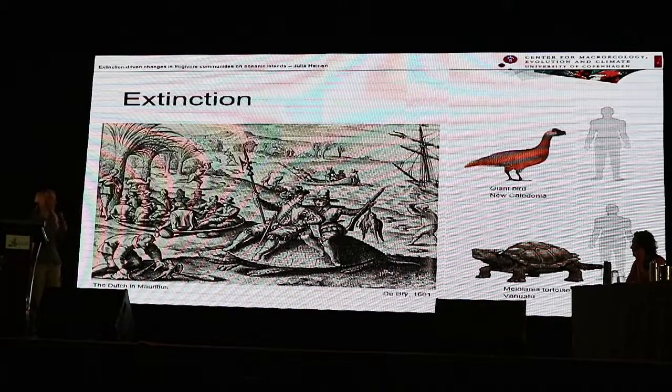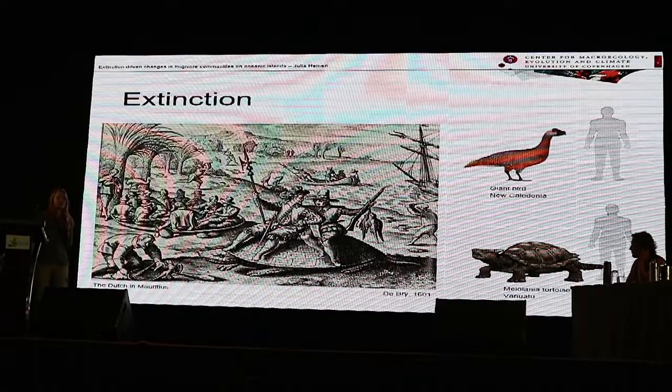These people brought along their ship rats and other invasive species, and they really liked to hunt. For example, when the people of Vanuatu hunted the Meiolania tortoises, they were unable to carry the big carcass back to camp and instead only took the legs with them. Later, archaeologists found a huge pile of leg bones at a campsite. Extinctions on islands are quite interesting.